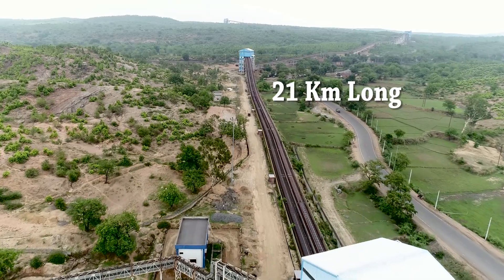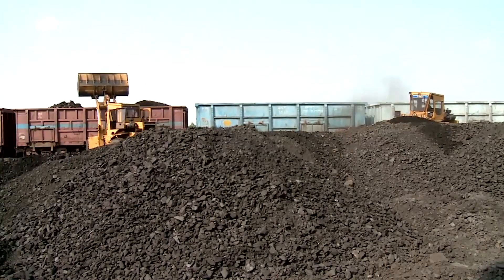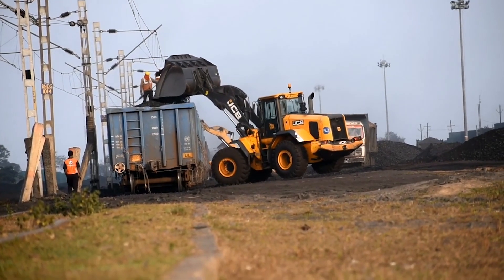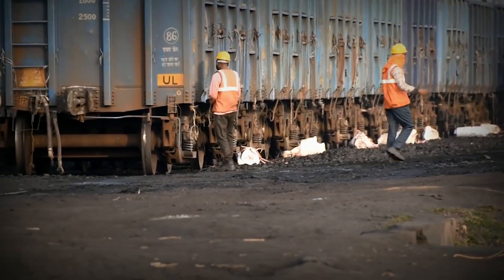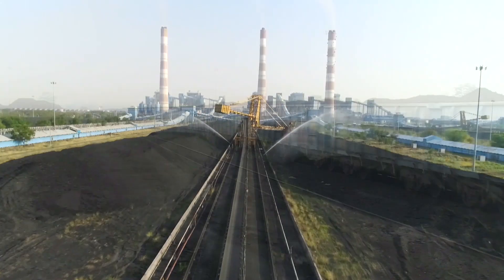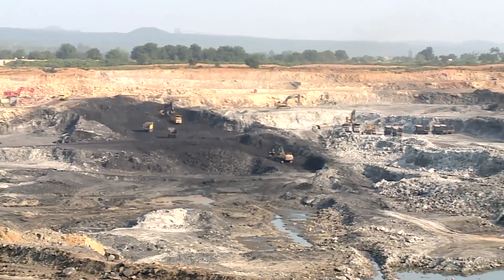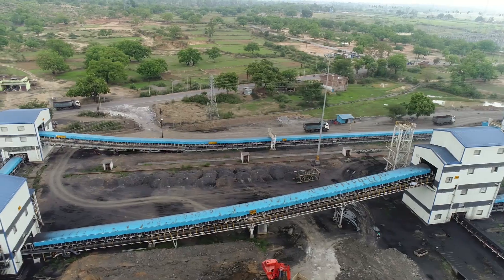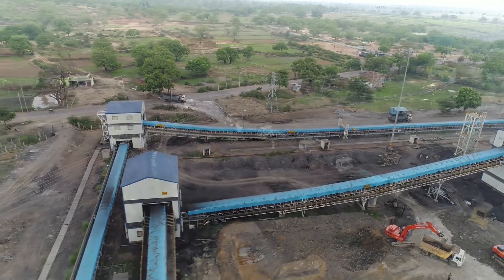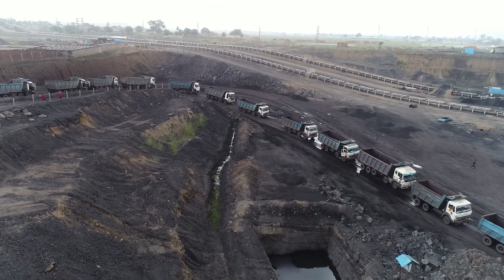The transport route uses a 21-kilometer long and 12-feet wide conveyor belt corridor. From there, through Hazaribagh railway station, the coal is loaded into wagons for distribution across different power plants of NTPC. NTPC's energy policy endeavors to make its coal mining environmentally friendly and reduce its carbon footprint as much as possible.